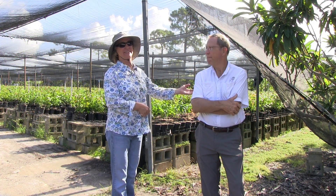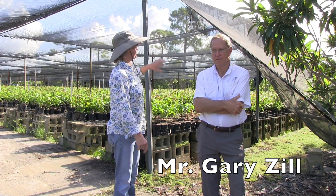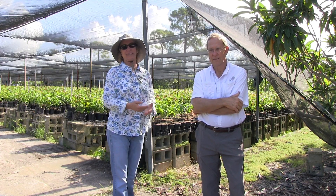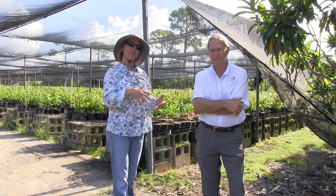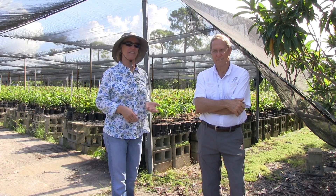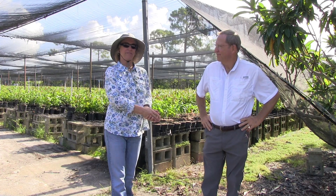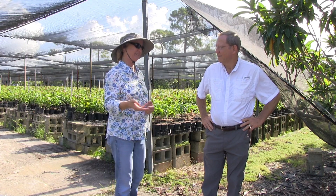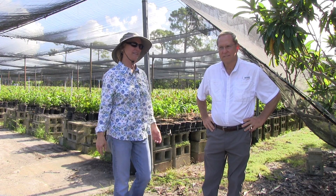We're here with Gary Zill at his mango nursery. He grows other things too, but there are tens of thousands of mango plants behind us. It seems fitting for him to talk about his big mango selection and development project that he started about 20 years ago — basically how he designed the project and how he selected the varieties out of the thousands of seeds that he planted.